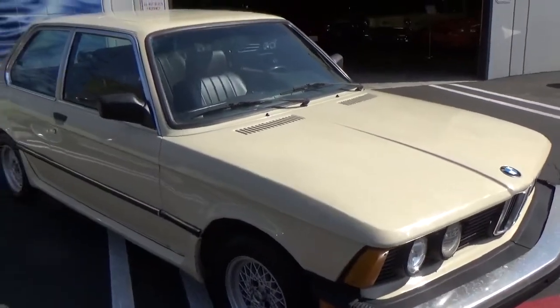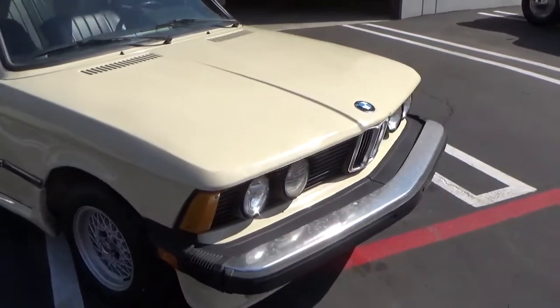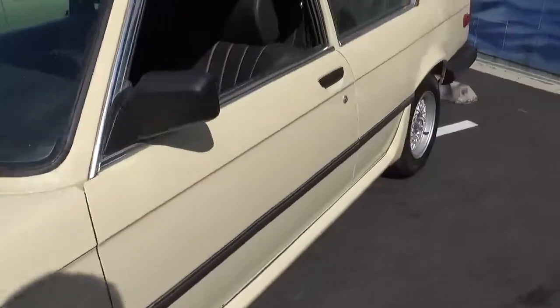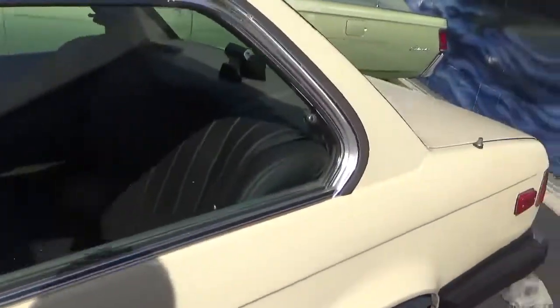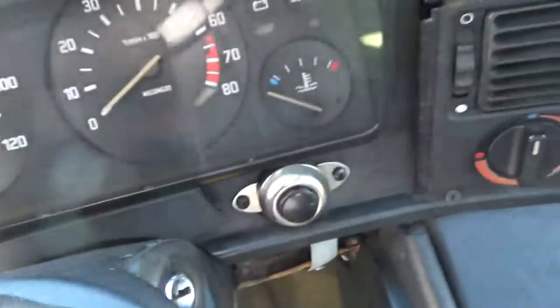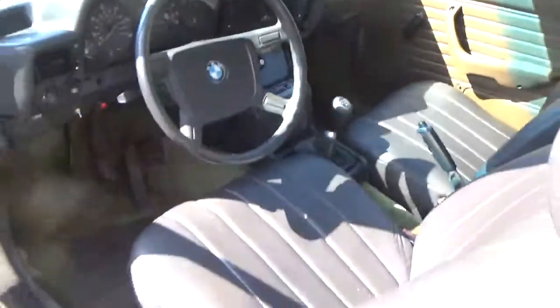What makes this car appealing is it's largely rust-free from all indications — there are photos posted online. The engine runs well, but it definitely has some issues, which is why it's priced accordingly. It has a 5-speed, and the ignition switch works, but you have to use a little button — somebody did a workaround. The headlights don't work, but the car runs and drives really nicely and it's quite solid.